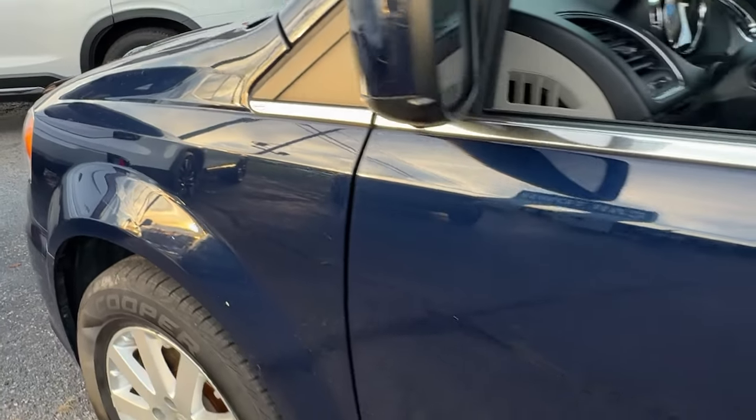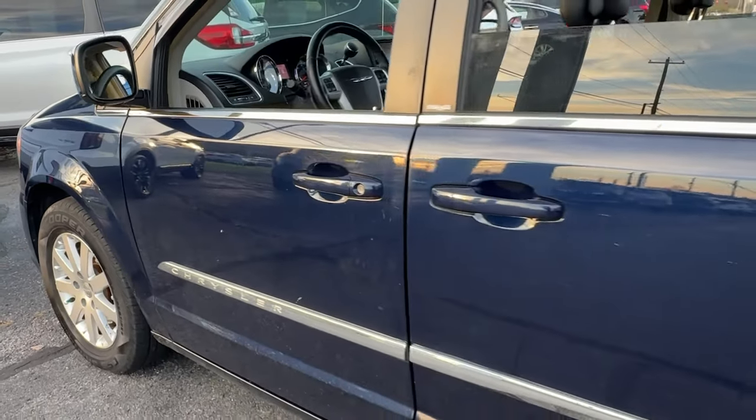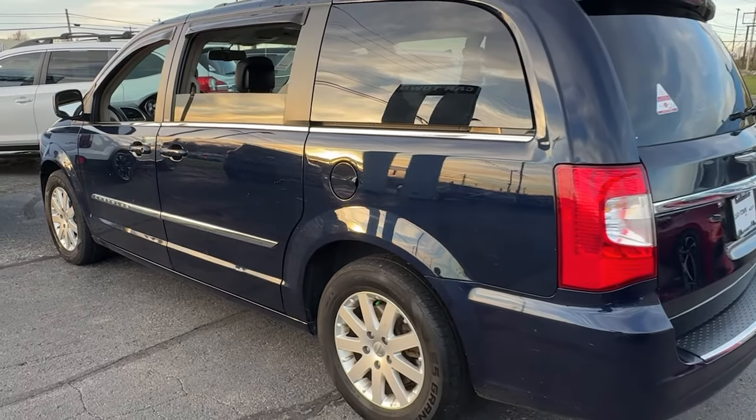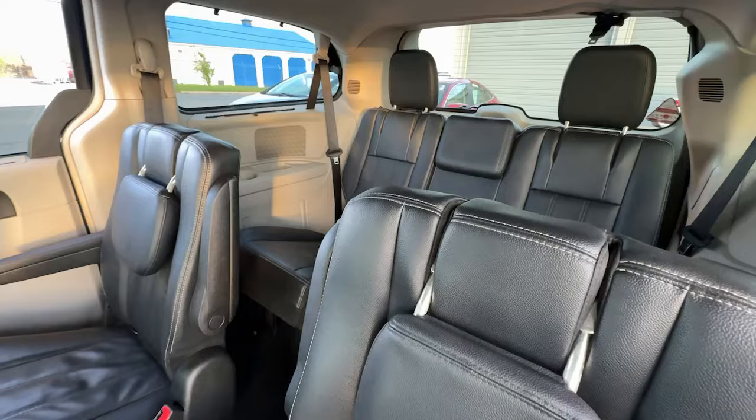Get acquainted with the 2014 Chrysler Town & Country. With less than 150,000 miles on the odometer, this vehicle provides excellent value.